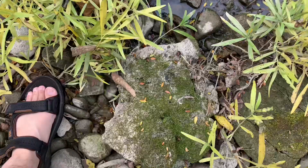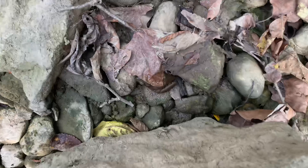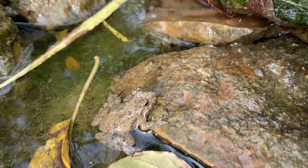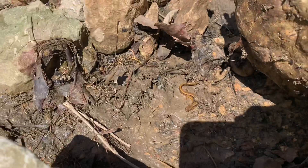Juvenile green frogs find a welcome retreat under rocks along the stream while finishing their metamorphosis from tadpole to frog, and adults spend much of their time under rocks on cooler days. During dry weather or in drying streams, rocks or logs may be the last source of moisture in the entire area. We see the high-flying leopard frog and tiny cricket frog more often hopping among the rocks than hiding underneath them. But frogs aren't the only amphibians you might find hiding under rocks along a stream.